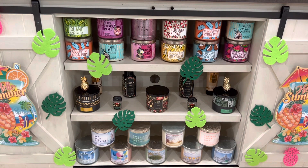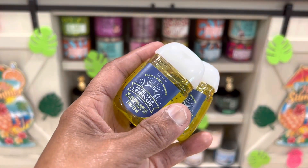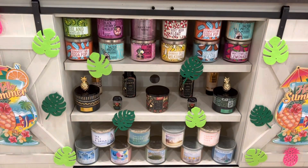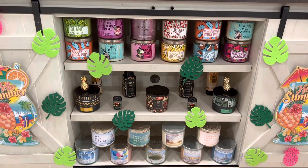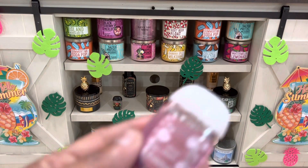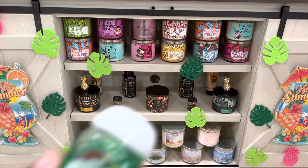She also picked up some hand sanitizers: Sweet Tea Lemonade, Boardwalk Vanilla Cone, Sweet Apple, and Mint Chip Cookie.